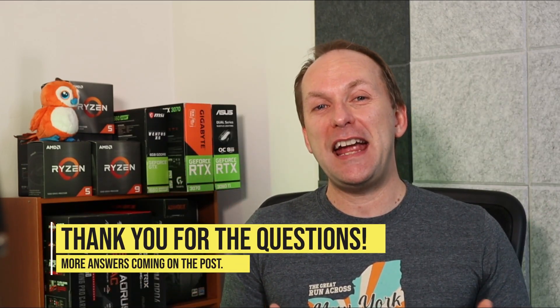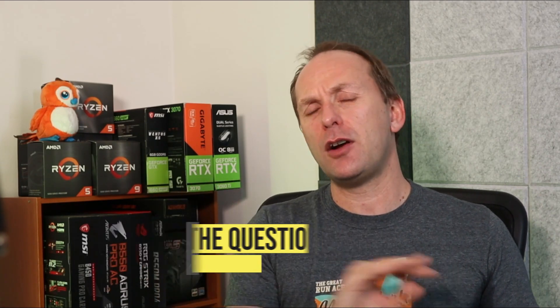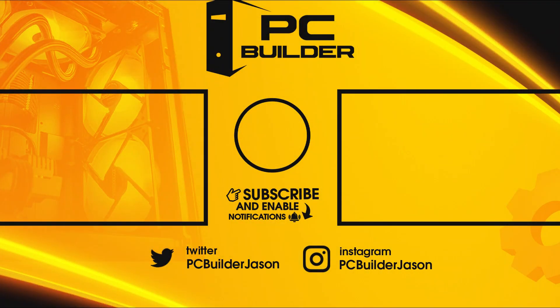That's going to do it for our Q&A for July. Thank you so much to everybody who asked questions — if I didn't get to yours, I'll still go through the comments and try to give you a response. I always try to respond to all comments on my channel. The channel is growing like crazy — subscribe if you want to join us. I'll catch you on the next one.